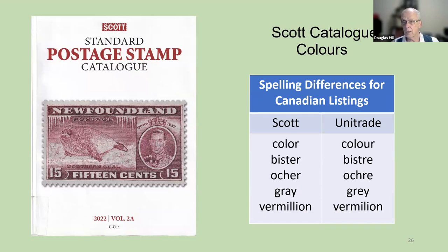Almost all the colors listed in Unitrade are the same as the colors listed in Scott — there are only a few examples that are different, but the spelling is different. Scott says 'color,' Unitrade says 'colour.' Unitrade uses Canadian spelling, which is the same as British spelling. Scott says 'bistre,' we say 'biestra.' Scott says 'ochre' spelled one way, we say 'ochre' spelled differently. They say 'gray' with an A, we say 'grey' with an E. Their 'vermilion' has two Ls, our 'vermilion' has one L. But that's all right — we're still speaking English.